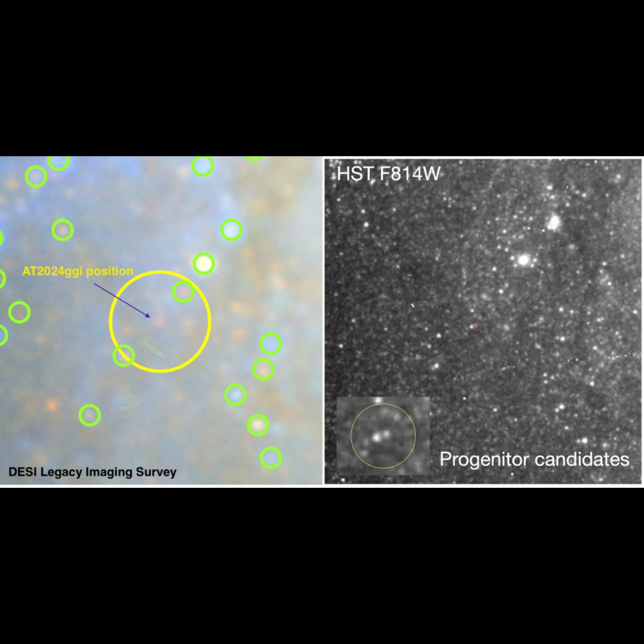When a star goes supernova, the star that exploded is called the progenitor. In this case, the scientists that discovered the supernova were able to look at Hubble Space Telescope pictures taken several years beforehand of this exact part of the galaxy, and they were able to pinpoint the exact star that exploded — the progenitor of Supernova 2024 GGI.